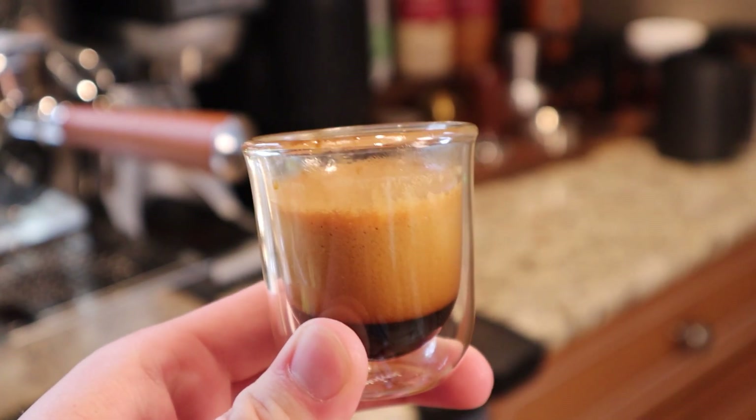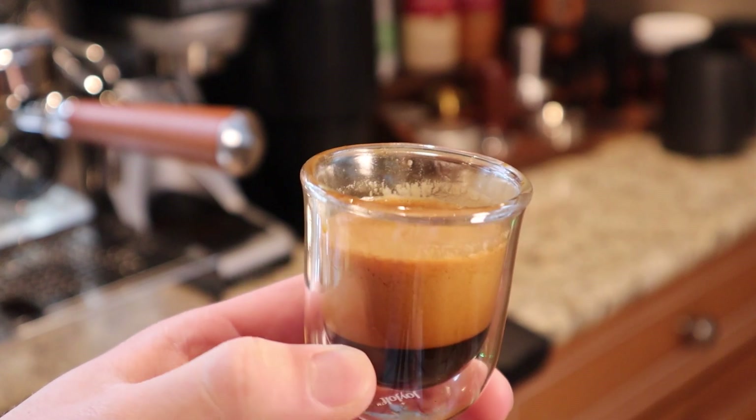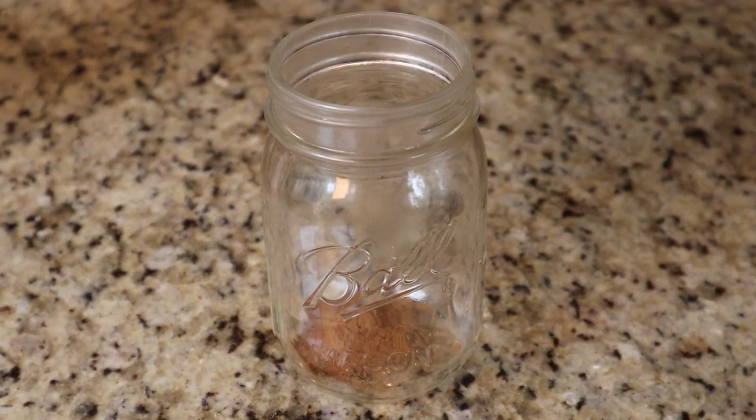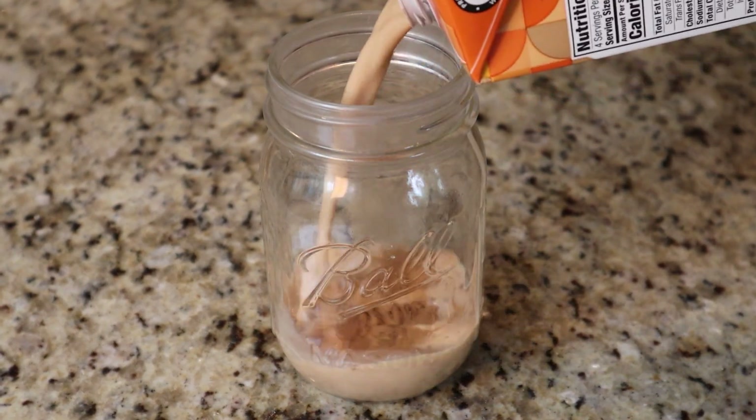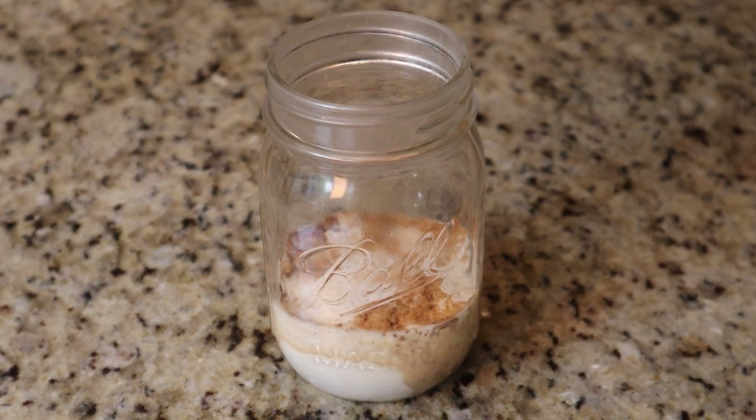This is a shot of espresso that was just pulled — it looks absolutely fantastic and it's perfect, to say the least. So now we're gonna move on to our cold foam. Starbucks tops their pumpkin spice lattes with whipped cream, which I think is dumb, so we're gonna make a pumpkin spice cold foam instead.